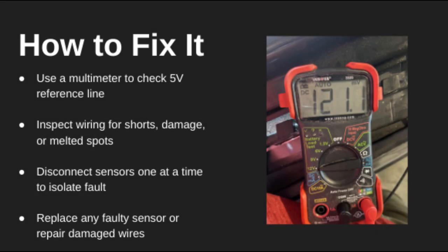Start by checking the reference voltage line, usually around 5 volts, using a multimeter. If voltage is low, disconnect sensors one at a time — a bad sensor can drag down the circuit. Also inspect the harness for any shorts, melted spots, or grounding issues. Fix the wiring or replace the sensor that's causing the problem.